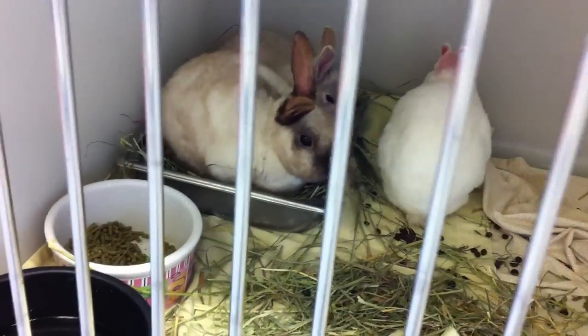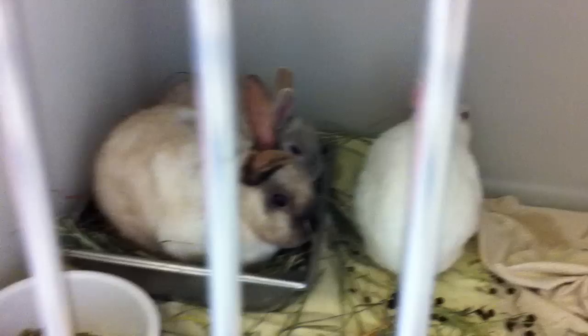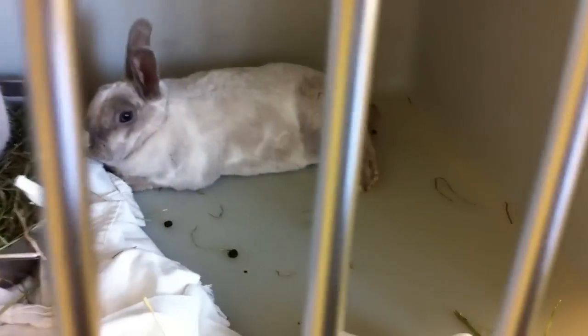They're in here with cats, and we don't know if they've been sexed or not, if none of them are spayed or neutered. They're mixed in with cats — they're just wherever they can put them because there's so many of them. Everywhere you look, rabbits.